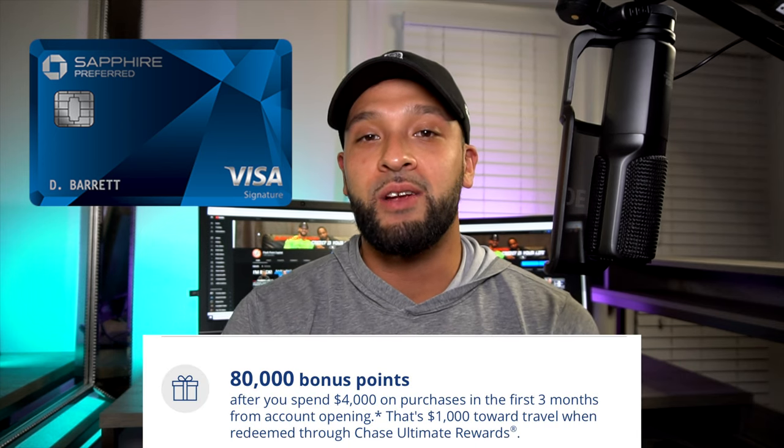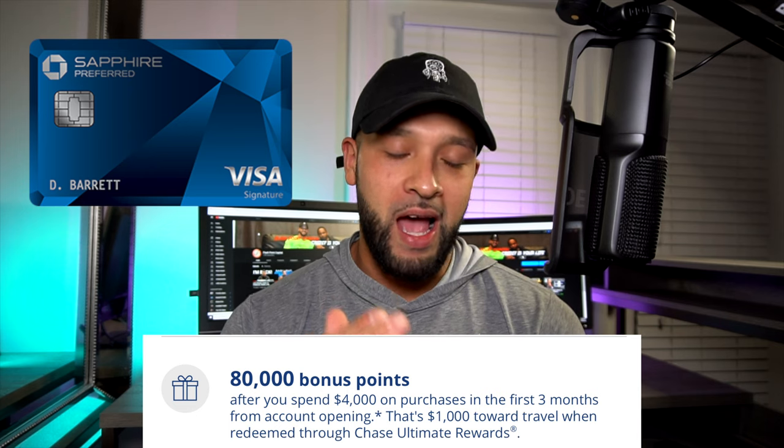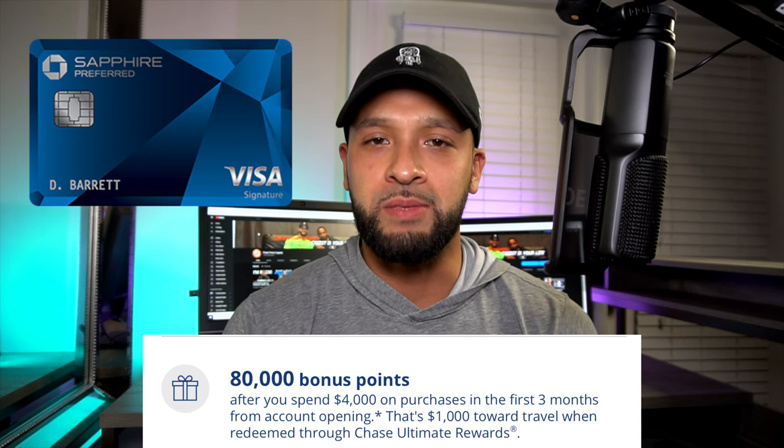Right now the Chase Sapphire Preferred has a really good signup bonus. I have some affiliate links down below, so if you're interested, feel free to apply using my link — it's definitely going to help out the channel. The Sapphire Preferred has an 80,000-point signup bonus right now.